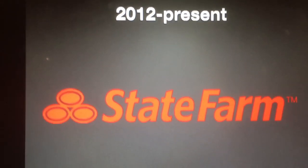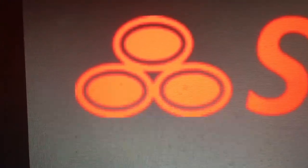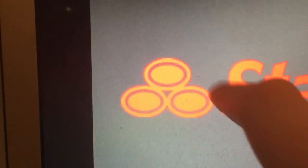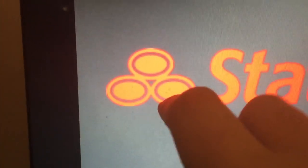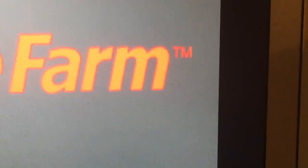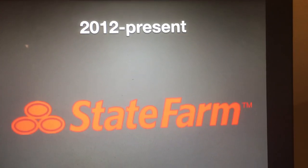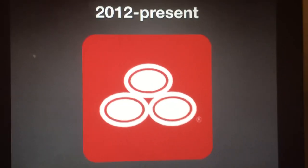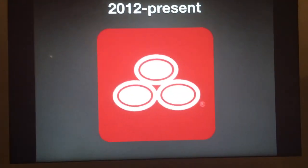And finally, 2012 to the present. Now the three ovals are not inside a white rounded square with red outline anymore, and these ovals don't have the words Auto, Life, and Fire in them. Trademark. And this is an alternative version, and this is probably the app version, I think.